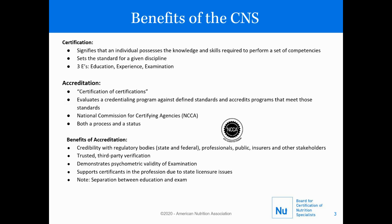We are NCCA accredited and this is considered the certification of certifications. It evaluates a credentialing program against defined standards and accredits programs that meet those standards. It is both a process and a status. Benefits of accreditation include credibility with regulatory bodies, both state and federal, professionals, public and insurers, and other stakeholders. It is a trusted third-party verification. It demonstrates psychometric validity to the examination, supports certificates in the profession due to state licensure issues, and it is a separation between education and exam.